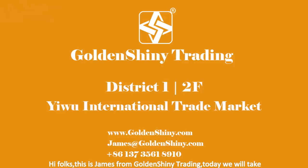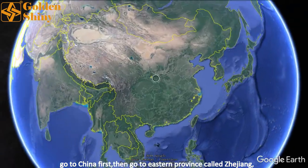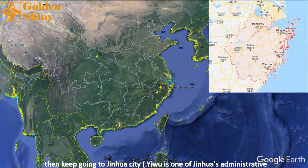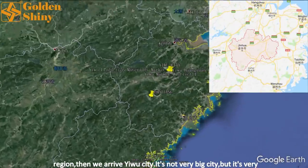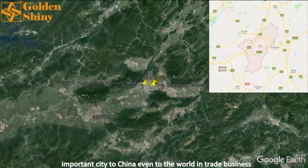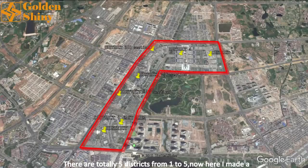Hi folks, this is James from Golden Shiny Trading. Today we will take you to the second floor, District 1, Yiwu International Market. Let's go to China first, then to the eastern province called Zhejiang, then keep going to Jinhua City. Yiwu is one of Jinhua's administrative regions. We've arrived in Yiwu City — it's not a very big city, but it's a very important city to China and even to the world in trade business.